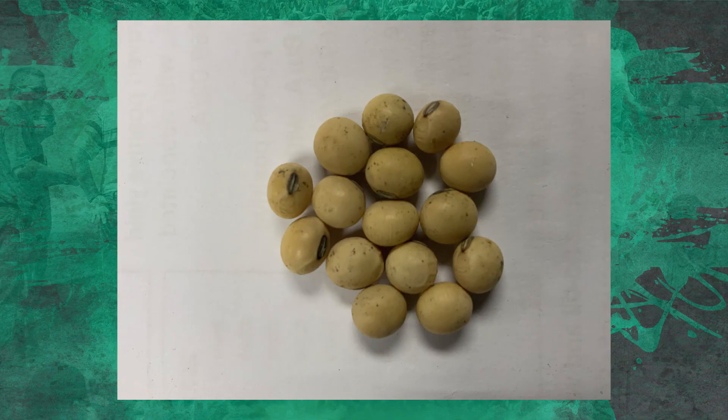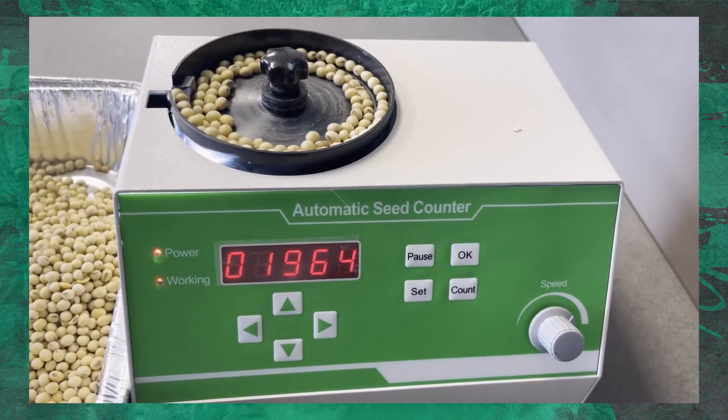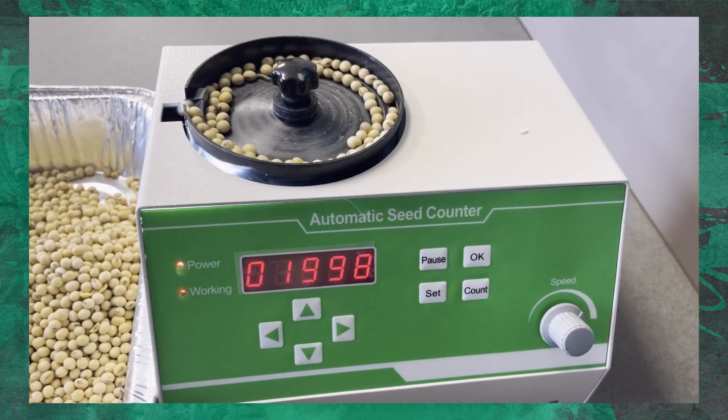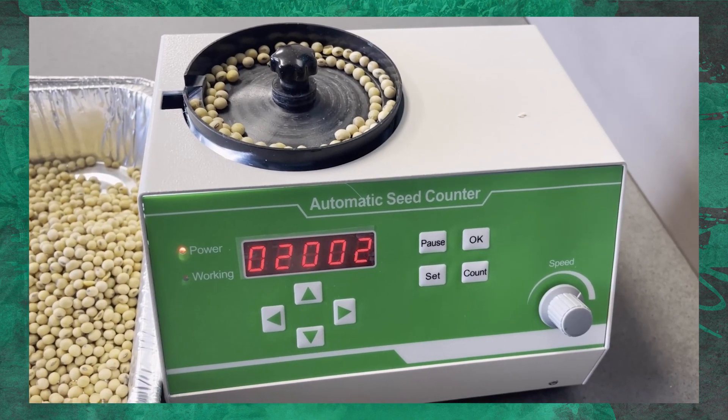What about soybean seed size? When you harvest beans, you want big beans. These beans on the screen are my 110 bushel soybeans from a couple of years ago — some of the biggest I've ever seen. We weighed them and put them through a seed counter, and on my highest bean year on this farm they were 2,002 seeds per pound. High yielding beans most of the time are going to be a larger soybean, and we want that to help drive yield.